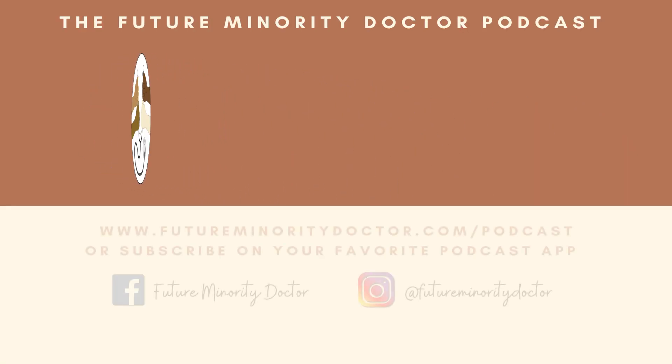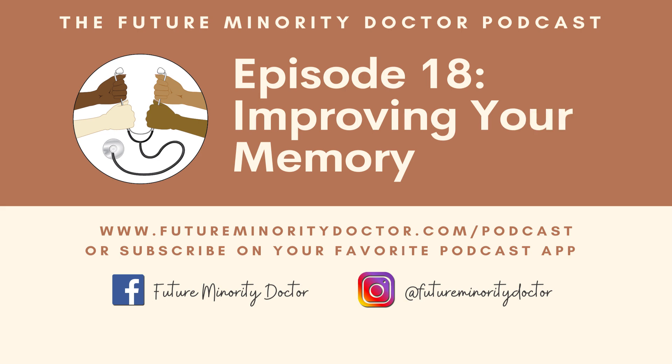Welcome, Future Doctors, to another episode of the Future Minority Doctor Podcast with Dr. Sulma and Marina, where we bring you conversations to empower and inspire you to contribute to your community and the world by becoming a doctor.